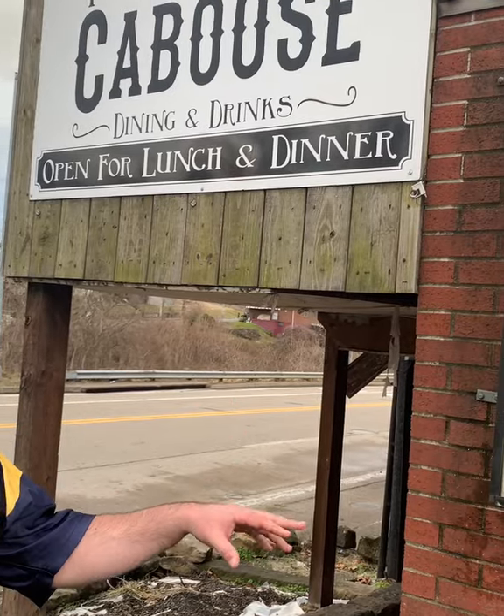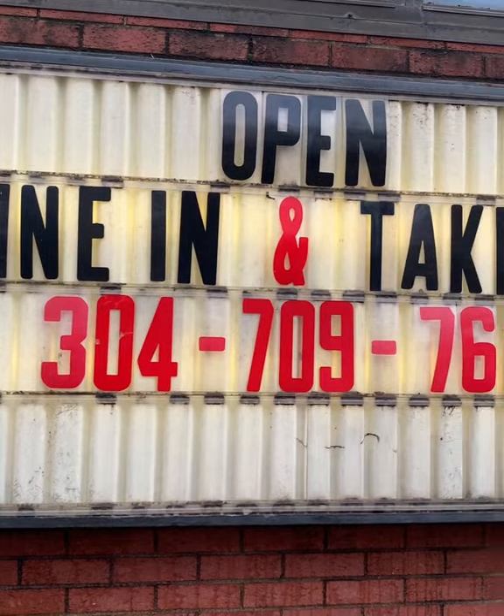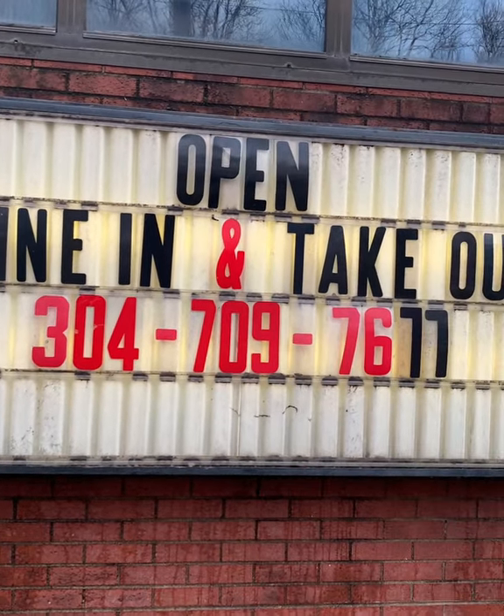We're back here at The Caboose — just finished up. Everybody had their sandwiches, pretty good food. Haven't been here in about 15 years or so and they really did it up really well inside. The food is really good. So the Caboose has got the beef — just like that 1980s commercial 'Where's the beef?' The Caboose has got your beef!